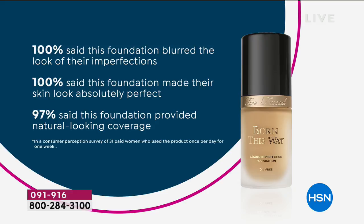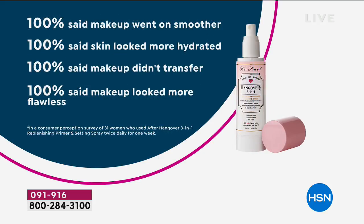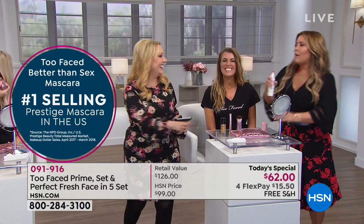We are giving you the number one prestige mascara called Better Than Sex. 100% felt the mascara thickened their lashes at the base and lengthened it at the tip. 100% felt their lashes appeared longer. 100% felt this mascara provided dramatic volume and length. Host Connie has it as her host pick all the time. And then the spray also getting an A+: 100% said makeup went on smoother, looked more hydrated, didn't transfer on their clothes when someone gives you a hug, and 100% said makeup looked more flawless. This is a professional makeup artist touch — a little bit of the spray and you spray it on in an X. It's like XO, and I'm like full pump boogie.